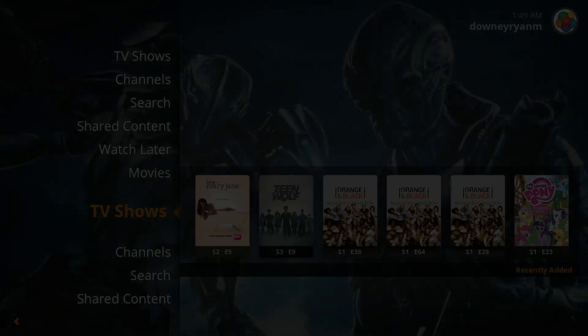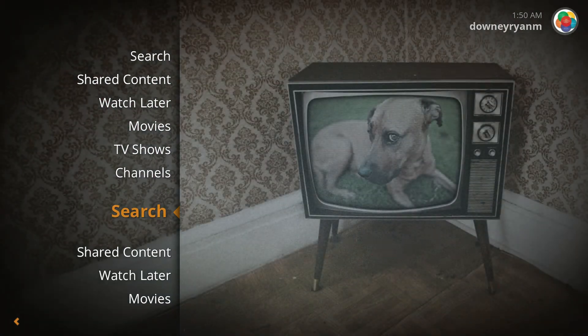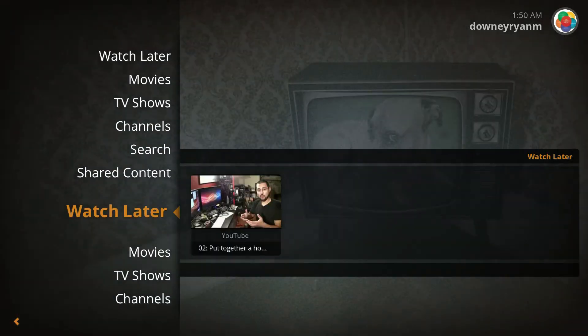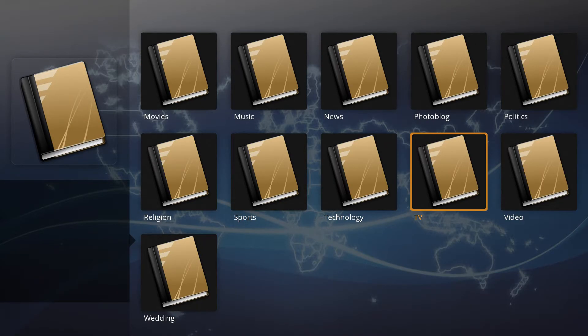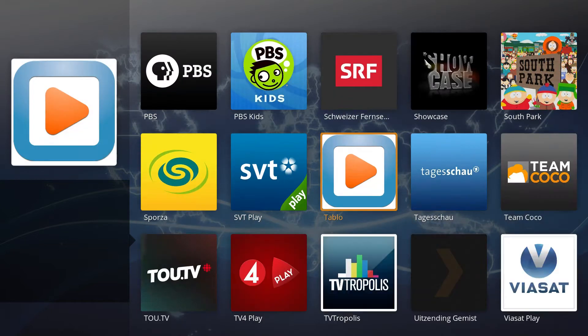What we're looking at right here is Plex Home Theater. Plex Home Theater is the PC Plex app. It's been around for a while. You just download it directly from Plex and it allows you to access channels — user-created channels — and as you can see, there are multiple categories.